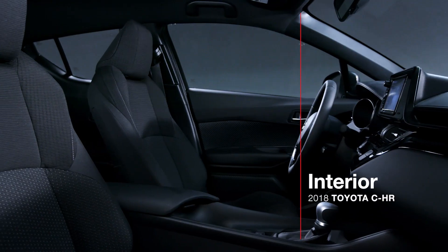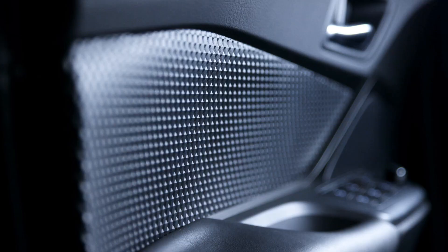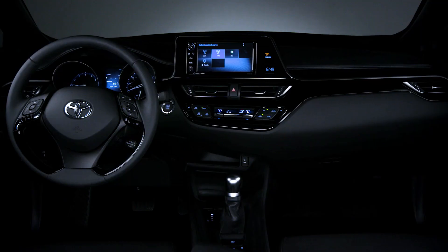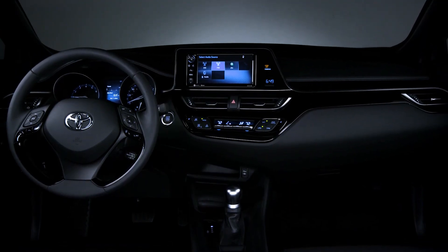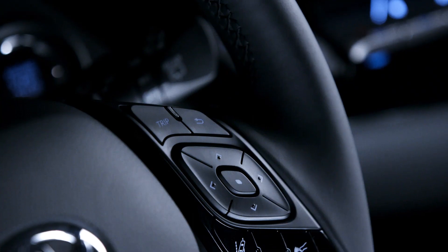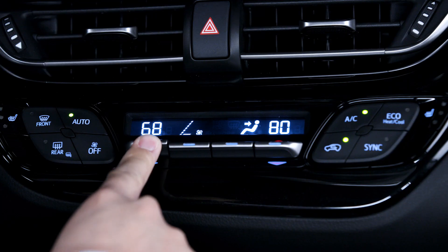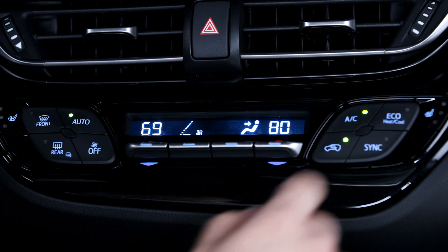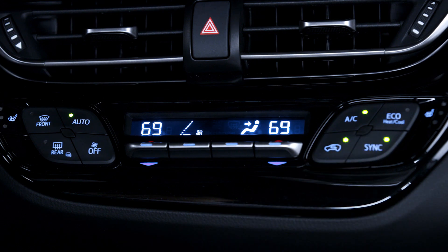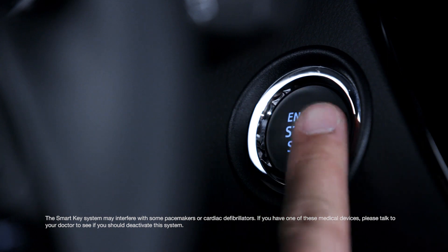Inside, the CH-R expresses modern sophistication thanks to the use of smooth textures, a striking diamond motif, and advanced technology. A key part of this cabin is its driver-centric layout — nearly everything has been designed and organized to be easily accessible and operable for the driver. The CH-R features dual-zone automatic climate control in both trims, while the XLE Premium also features heated front seats and a smart key system with push-button start.